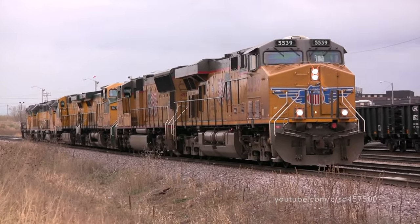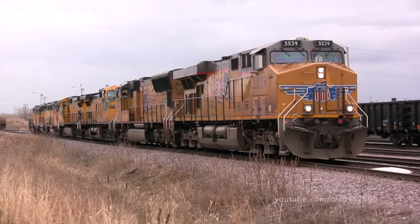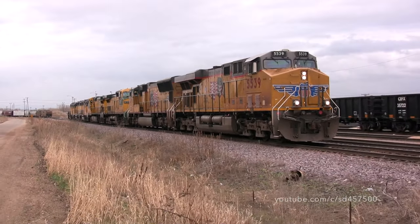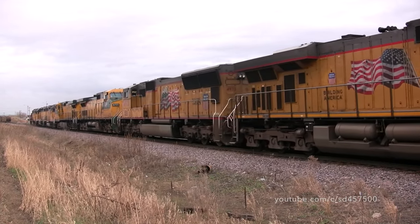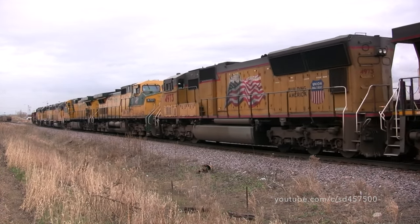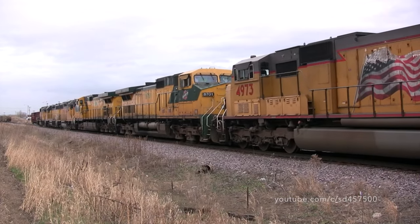After crossing the Mississippi and making their way over to Belt Yard, I was at first saddened to see this Union Pacific GE on the head end. Fortunately though, this GE and Union Pacific SD70M were cut off and CNW 8701 would be leading later that evening.